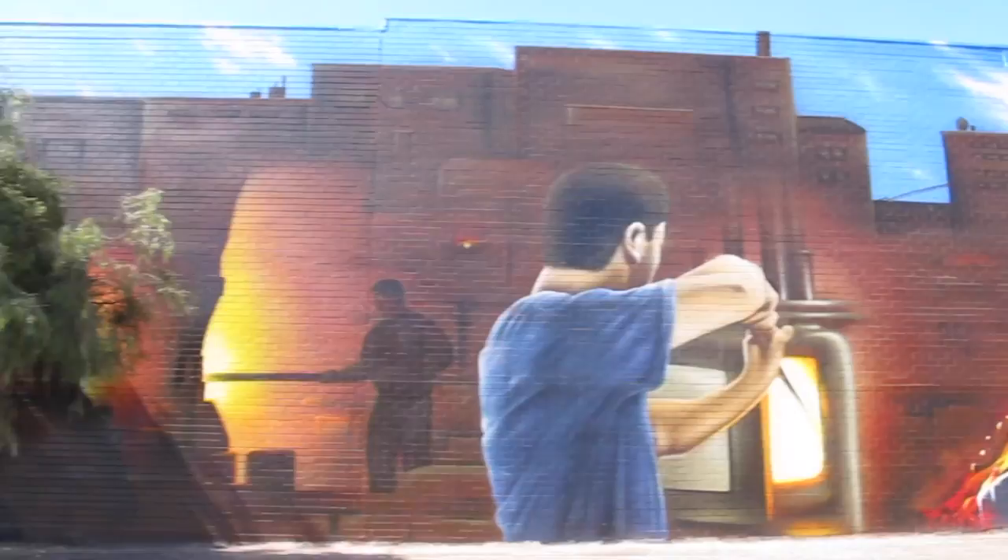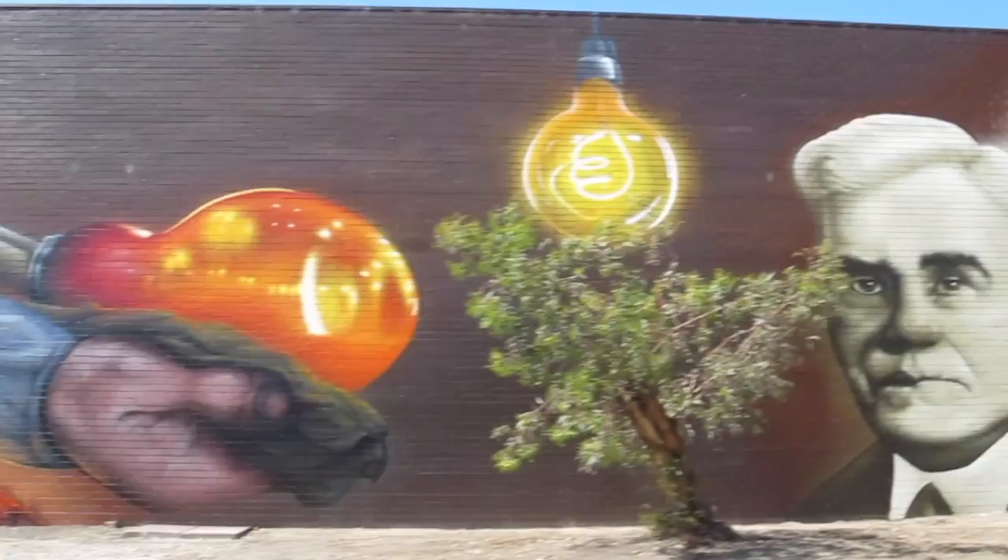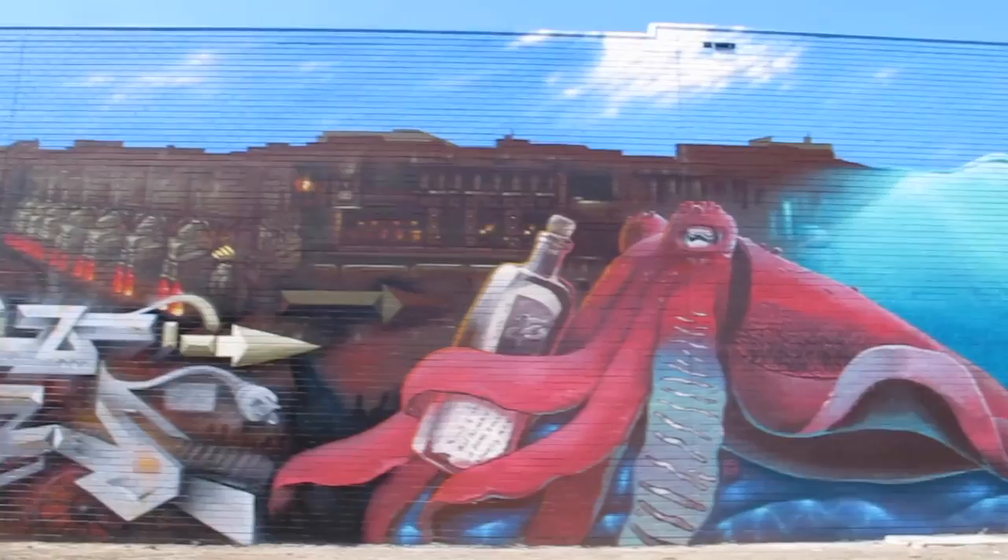It was really rewarding and fun to see this tiny sketch that I made at my desk in my studio become this big art piece. I definitely want to do many many more.